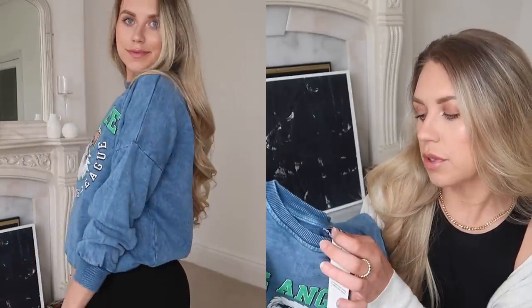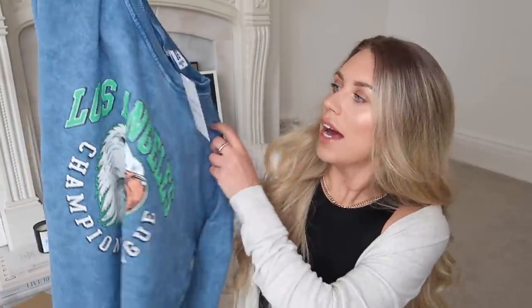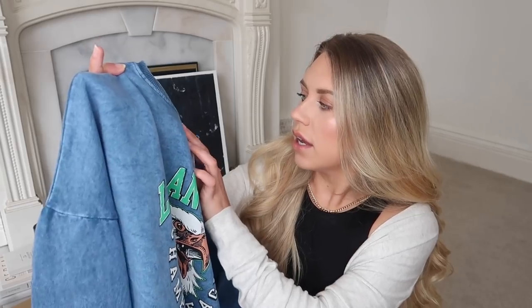I thought this was going to be a bit more of a lighter wash, like a lighter pastel light blue colour, but this is quite bold. So this is from Davras — that's the original brand. Quite often they will cut out the more recognised labels. I got this one in a large.